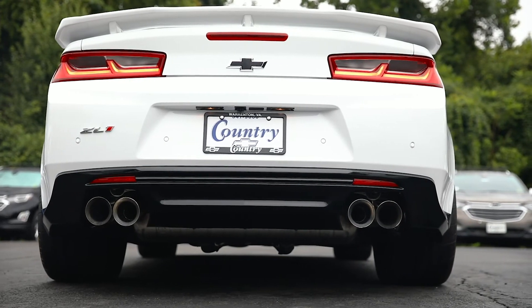So that wraps up this week's edition of our Pick of the Week. Come on down to Country Chevrolet and check out this impressive ZL1 today. Be sure to follow Country Chevrolet on Facebook and Instagram for daily updates in your news feed. Country Chevrolet — where big city selection meets small town hospitality.